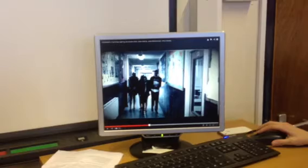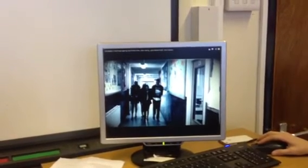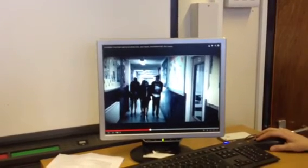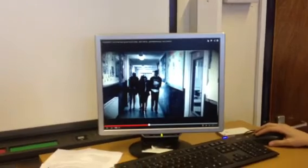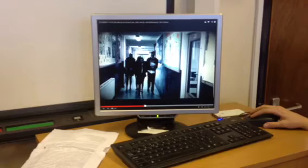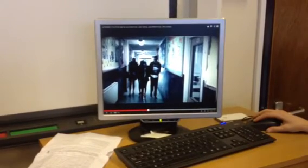Here you can see what we did with editing. We filmed the girls walking first and then combined the two clips together. It was quite effective and made it look quite guided, which is sort of what we wanted to do.